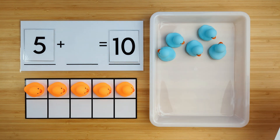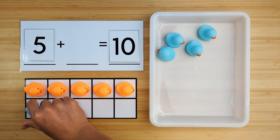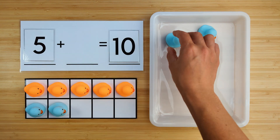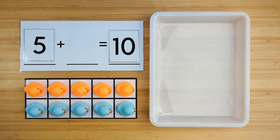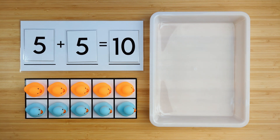Let's find out. One, two, three, four, five. There were five ducks hiding. Five and five make ten. Good job. Let's try another one.